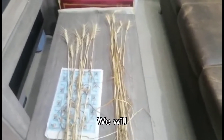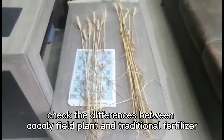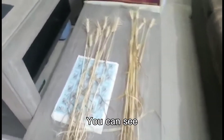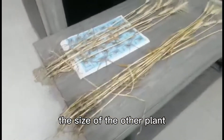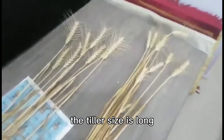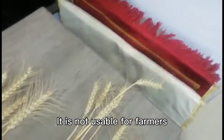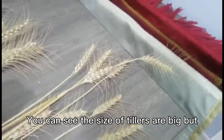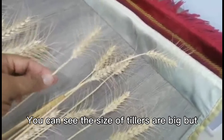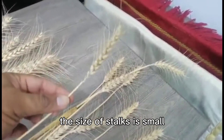We will check the differences between the Kokoli field plant and the traditional plant. You can see the size of the other plant — the tiller size is long, but the size of the stocks is small.